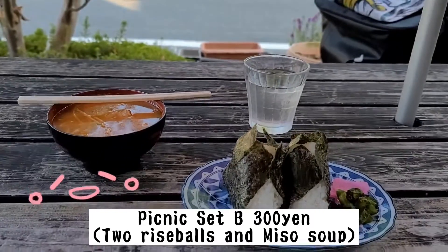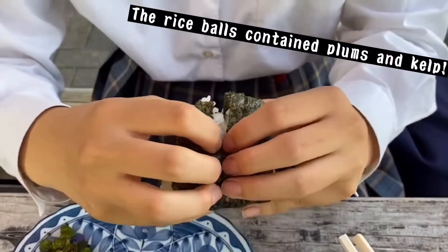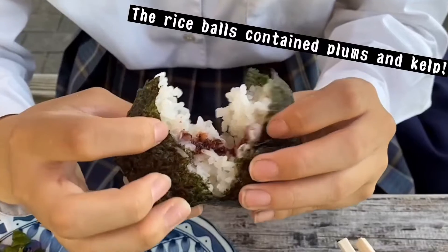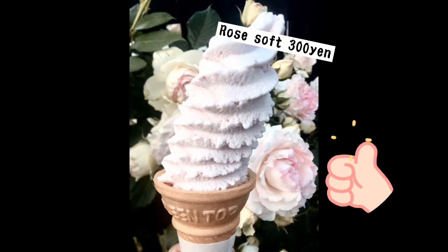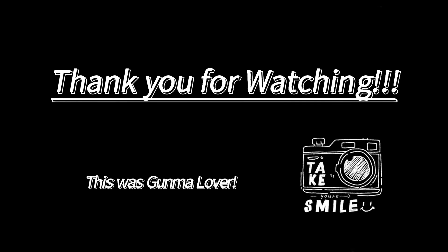The nearby restaurant is Rose Garden Mai Shokudo. It is a 2-minute walk from the Rose Garden. Among the menu items, the lotus root soup is recommended. Thank you.